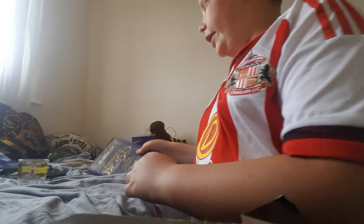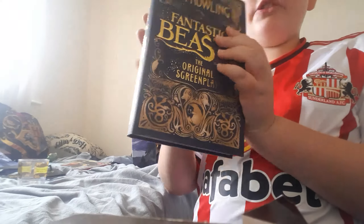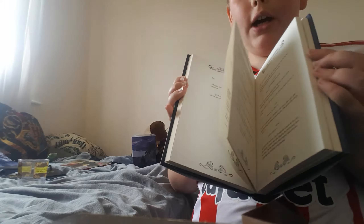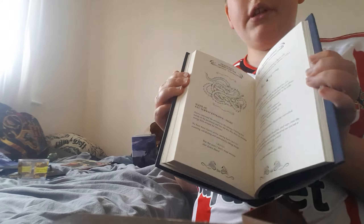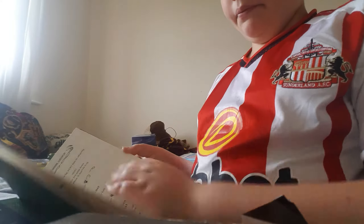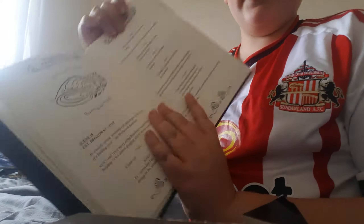This is Fantastic Beasts and Where to Find Them — the original screenplay. Yes, this is brilliant — it's exactly what happened in the movie. There are some amazing pictures in this as well, like the Niffler — that is amazing!